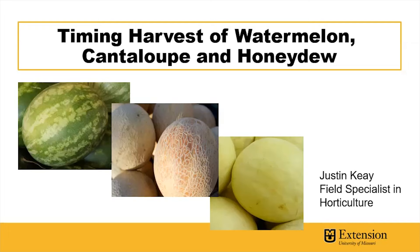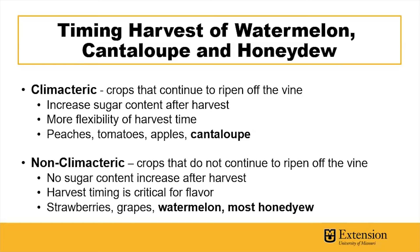It's important for this discussion to define climacteric and non-climacteric crops. Climacteric crops are those that will continue to increase sugar content and ripen off of the vine. This allows for more flexibility of harvest time for optimal flavor, because ripening will occur after harvest and the flavor can improve after harvest time. Peaches, tomatoes, apples, and cantaloupes are all in this climacteric crop category.